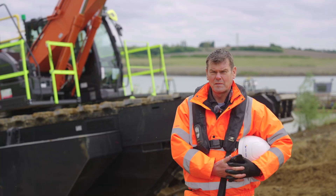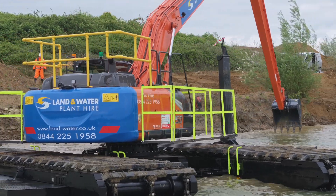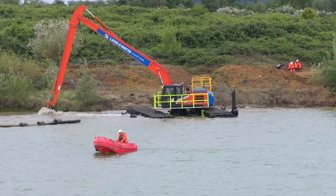My name is Richard McLean. I'm the Managing Director of Land and Water Plant and we're here today with my new ZX250, which currently is the biggest machine that we've had in our fleet.